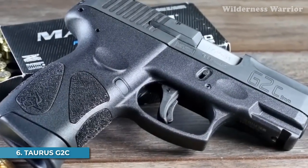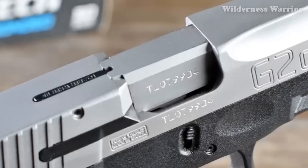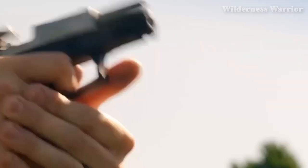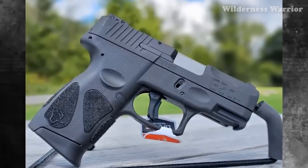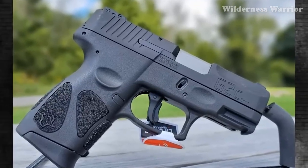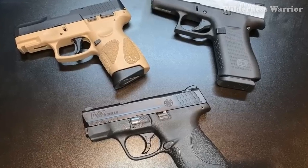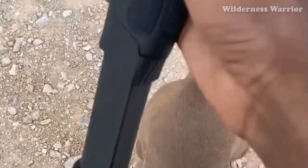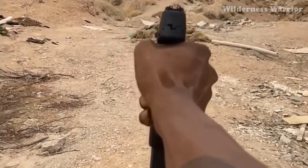Number 6: Taurus G2C. The Taurus G2C is a powerful, compact handgun that packs a serious punch, making it perfect for concealed carry. It's available in two chamber options — 9mm and .40 Smith & Wesson — with a capacity of 12+1 rounds in 9mm or 10+1 rounds in .40 S&W. With a length of 6.3 inches, a height of 5.1 inches, and a width of 1.2 inches, it weighs only 22 ounces. Safety features include a manual thumb safety, loaded chamber indicator, trigger safety, and striker block.